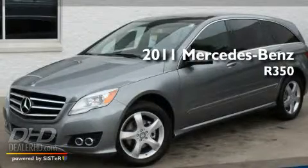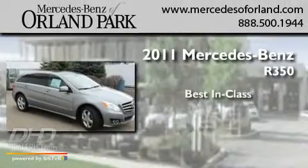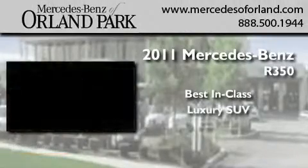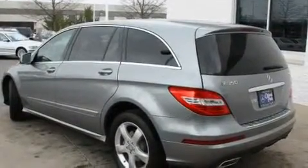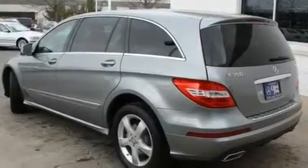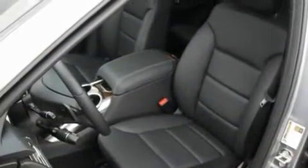This is a brand new 2011 Mercedes-Benz R350. Its top features include a power sunroof, heated seats, cruise control, a leather interior, and fog lamps.